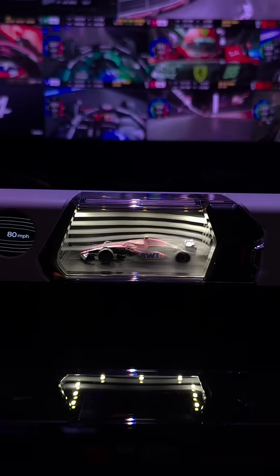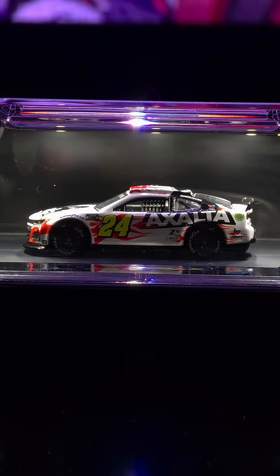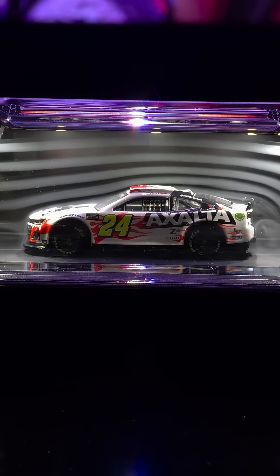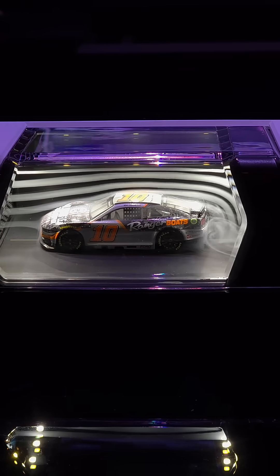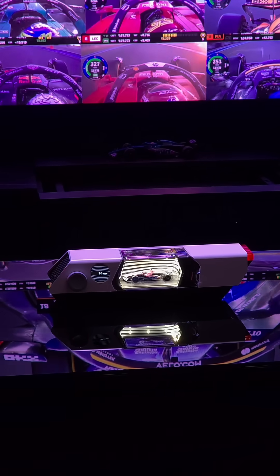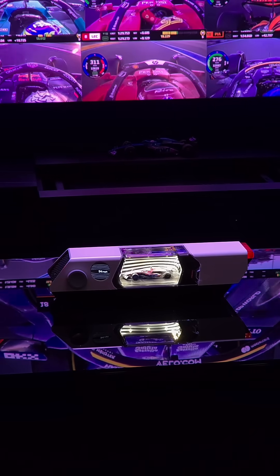Ever wondered what your model car would look like in an actual aerodynamic test? Well, now you can find out. This thing is perfect for car collectors, gearheads, and fan cave enthusiasts. I've been putting a whole bunch of different cars on this thing, and from where I sit watching motorsports, this thing looks absolutely surreal.